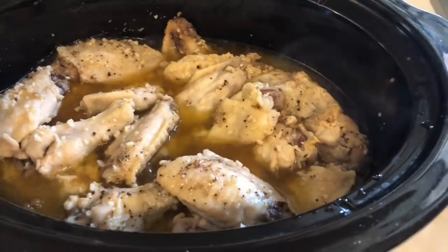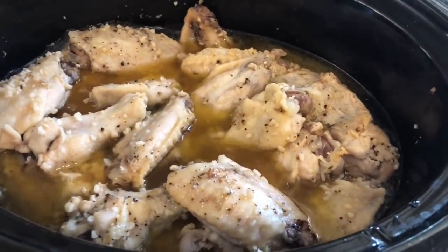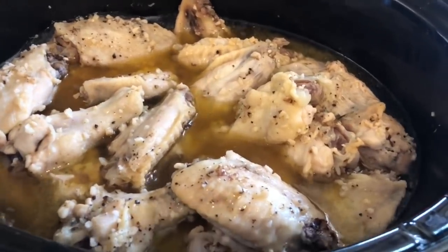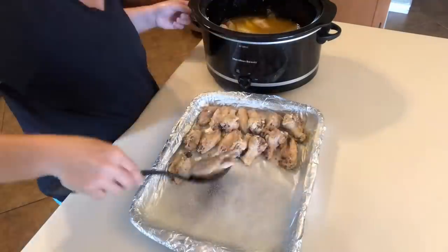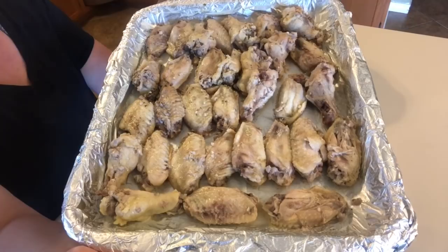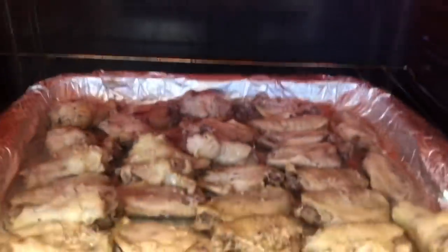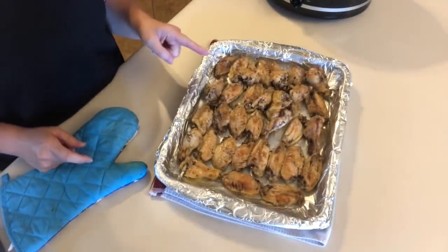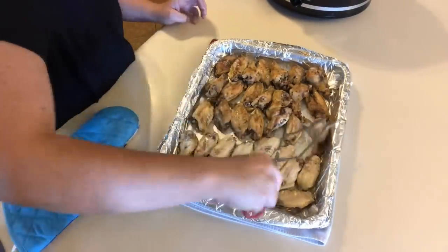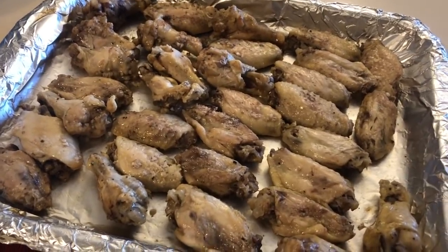Our chicken is ready. I've preheated the oven on broil. I'm taking the chicken out and placing it on a foil-lined, well-greased pan. I'm going to put them in the oven on broil for five minutes per side. I did leave them in a little longer than five minutes because I really like mine crispy. Now that they're all flipped, I'll put them back in on broil for another five minutes.